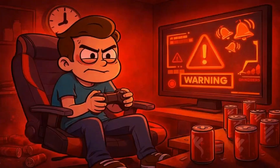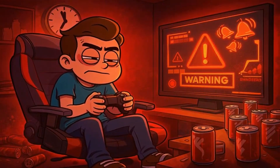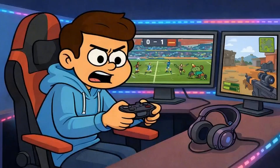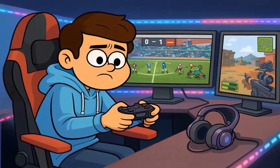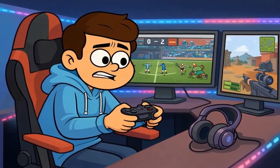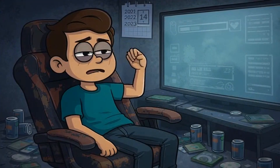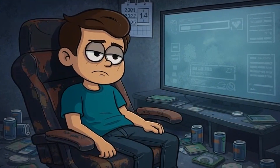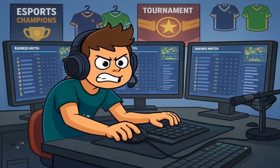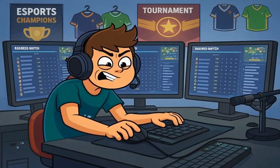But here's where it gets tricky. If you play one specific game for six hours every single day, and that game has a bright static HUD that never moves, you're in the danger zone. Games like FIFA with scoreboards, RPGs with health bars locked in the corner, or competitive shooters with mini-maps can cause problems — not immediately, not even in six months, but after two or three years of hardcore daily play you might start seeing faint outlines. This is especially true for competitive players grinding ranked modes where identical UI elements appear in every single match.